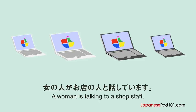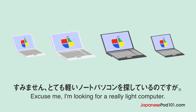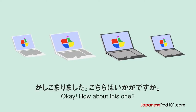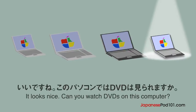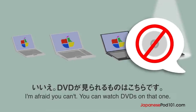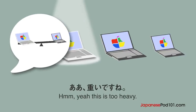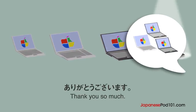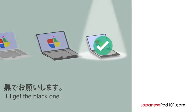女の人がお店の人と話しています。女の人はどのパソコンを買いますか？すみません。とても軽いノートパソコンを探しているのですが。かしこまりました。こちらはいかがですか？薄くて軽いですよ。いいですね。このパソコンではDVDは見られますか？いいえ。DVDが見られるものはこちらです。少し大きくて重くなります。あ、重いですね。じゃあ、最初に見たほうのにします。ありがとうございます。白、黒、シルバーからお選びください。黒でお願いします。